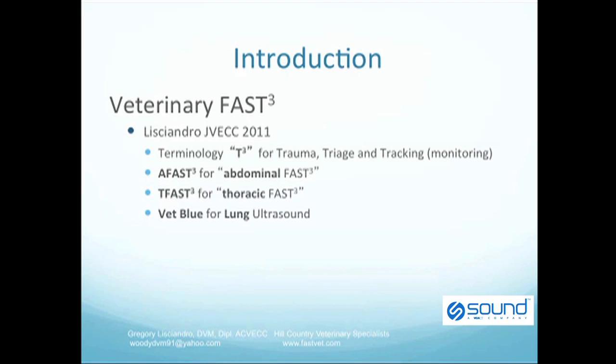Veterinary terminology is of utmost importance to avoid the onslaught of confusing acronyms that have been developed in human medicine. It has been proposed to use the Triple T for trauma, triage, and tracking so that FAST may be applied to both trauma and non-trauma subsets of patients. It has also been proposed and recently published to use AFAST to designate abdominal FAST scans, TFAST for thoracic FAST scans, and VetBlue for lung ultrasound scans. By using this type of terminology, communication among veterinarians is precise and gives clarity to the exact exam being performed.